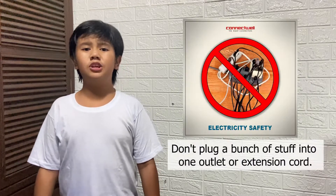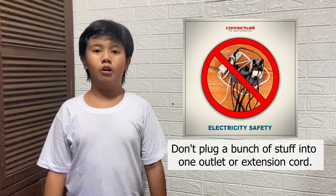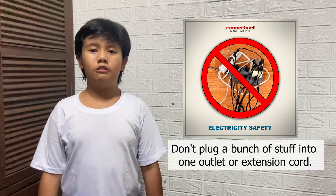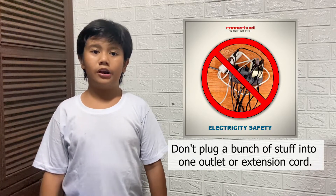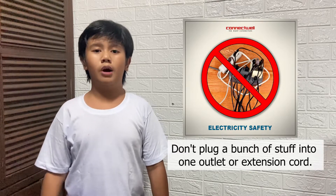Next, don't plug a bunch of stuff into one outlet or extension cord. This will cause something called the octopus outlet, which can catch on fire or explode. Always use more than one outlet.